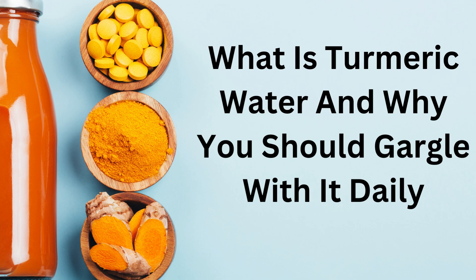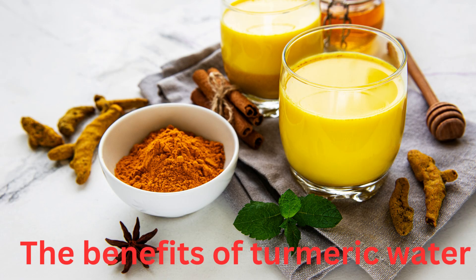What is turmeric water and why you should gargle with it daily? The benefits of turmeric water.